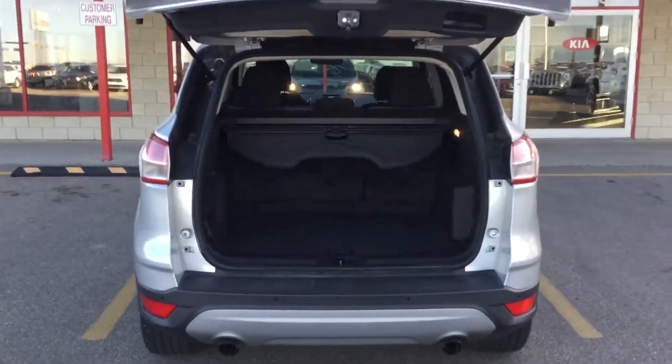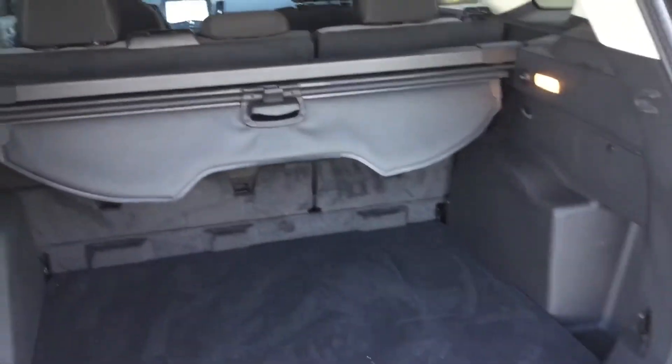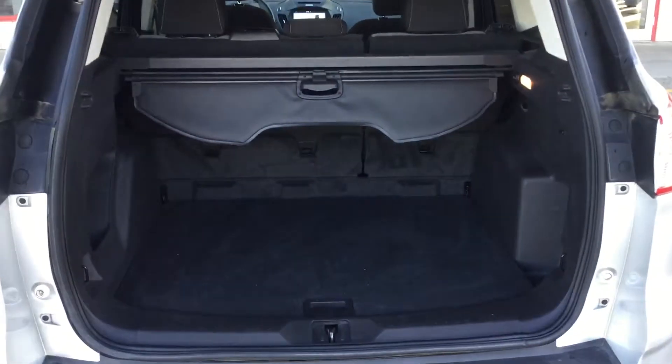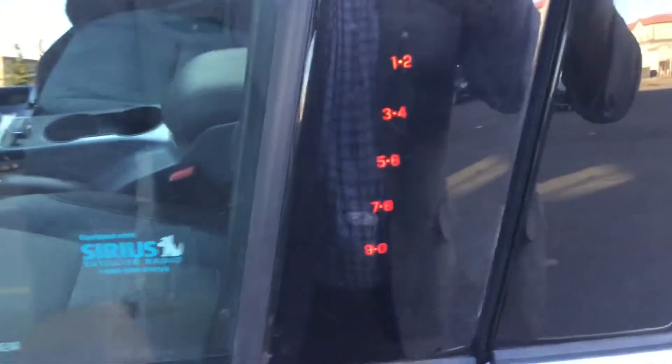There's a privacy shade in there. Just to give you an idea of the room — you're probably familiar with these. Just coming around — it's got keyless entry.